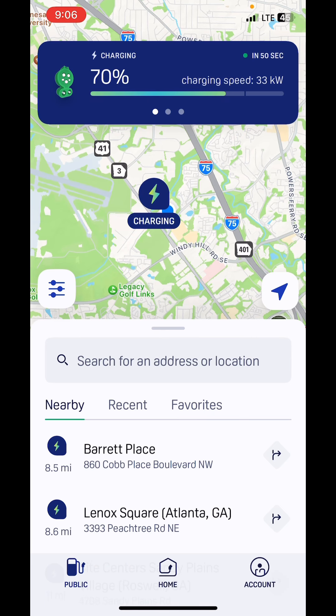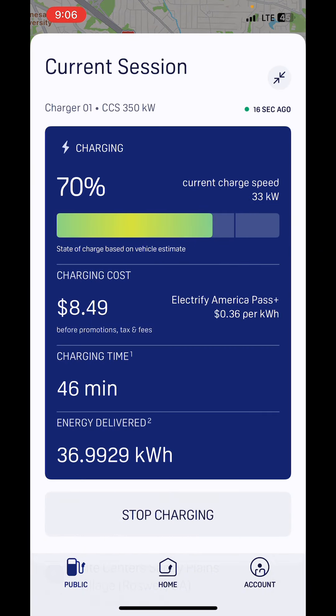When you're actively charging, you'll see a bar at the top. You click on that and it shows you how well your session is doing. You can press stop charge at the bottom at any time and it'll stop the charge.